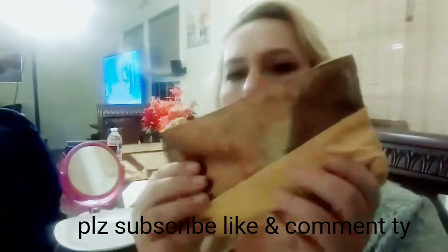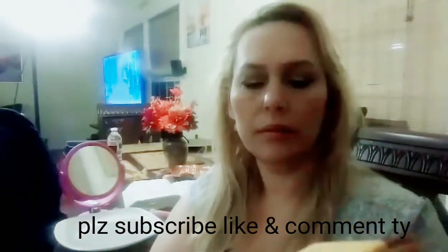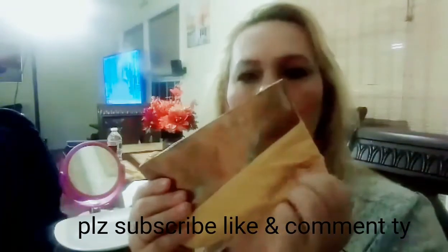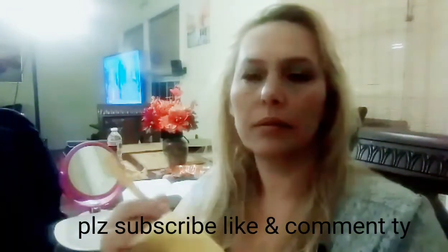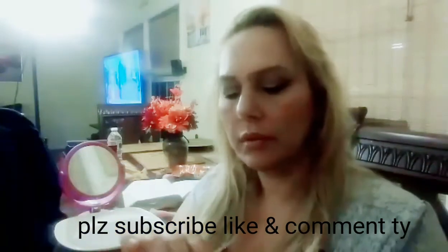This is the purse it comes in, the little bag. It's pretty, it's a nice bag. It's kind of soft, it's fine.